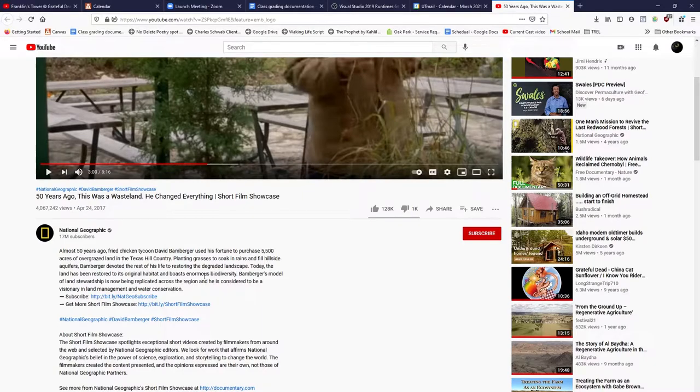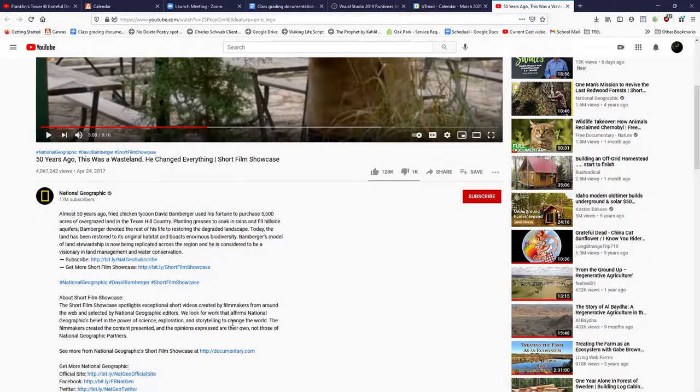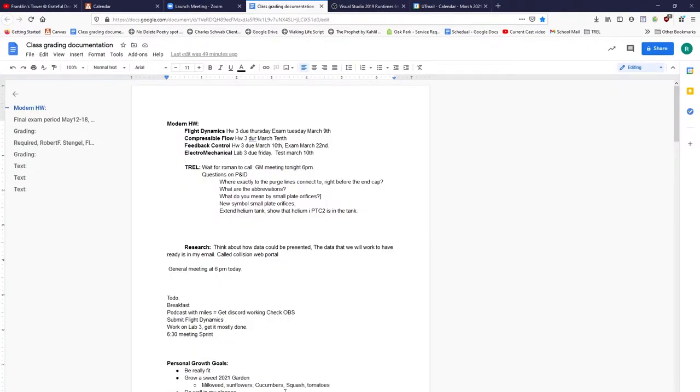He actually learned that he had multiple cliffs on his property that he didn't know about, because the blackberry brambles were so thick and high that he thought it just kept going — maybe a little hill — but it was actually a physical cliff. These goats are able to navigate really rough terrain that you couldn't get other things into.